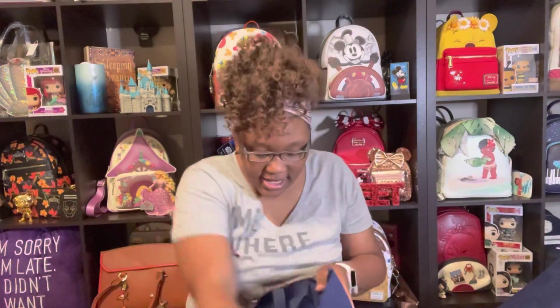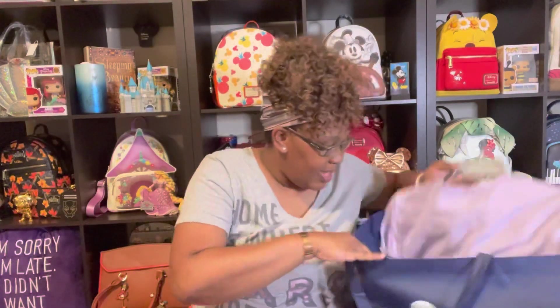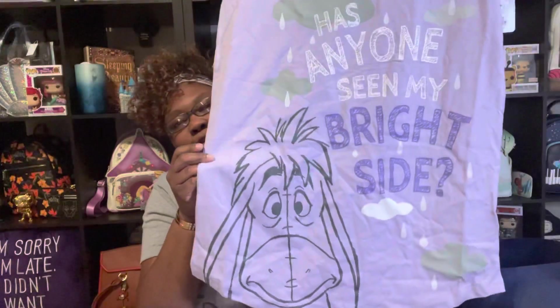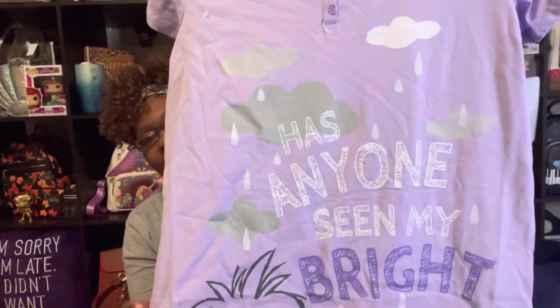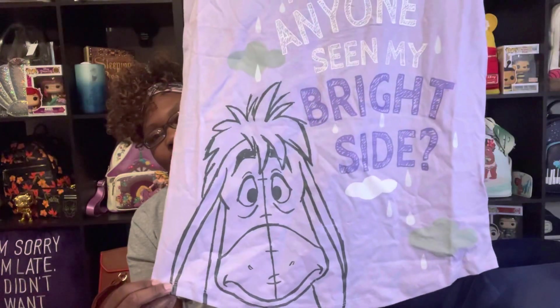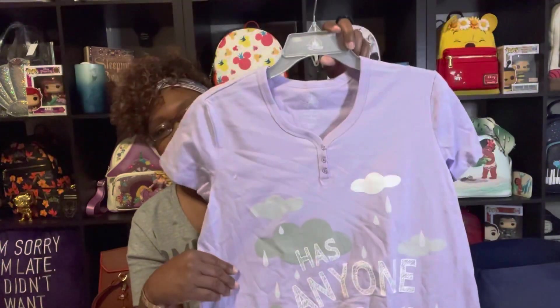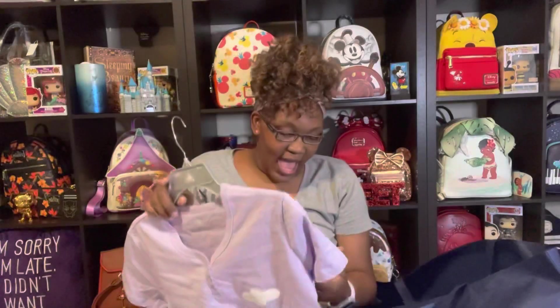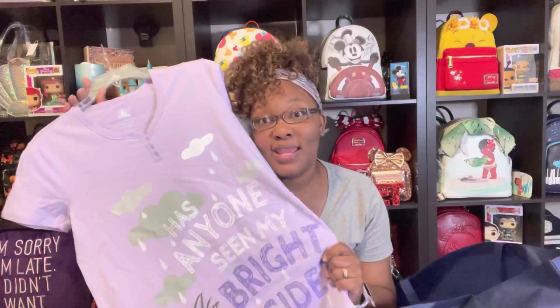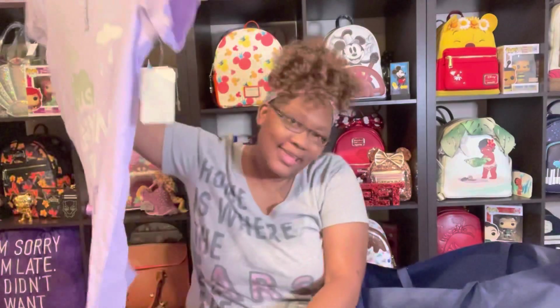And then I got me and my daughter matching gowns — I don't know why one has a hanger and one doesn't! They have Eeyore on them. Has anyone seen my bright sides? Very, very cute. Regular price was $24.99 and I got them for $7.98 each. Your girl knows how to shop — I keep trying to tell you!